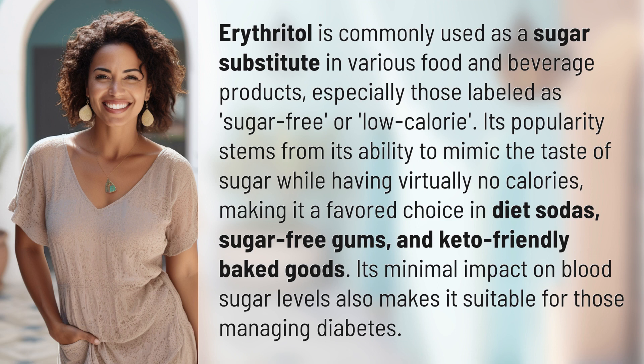This makes it a favored choice in diet sodas, sugar-free gums, and keto-friendly baked goods. Its minimal impact on blood sugar levels also makes it suitable for those managing diabetes.